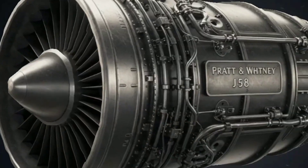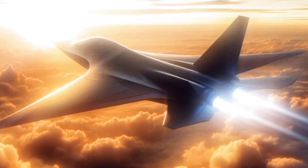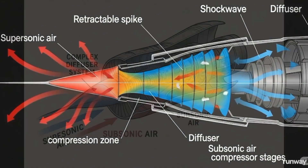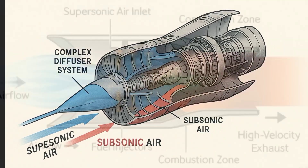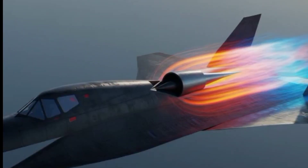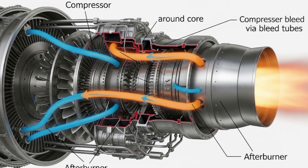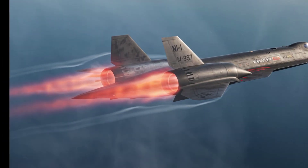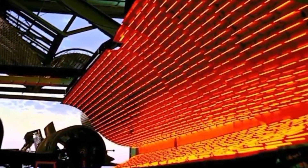The heart of the SR-71 Blackbird is the Pratt & Whitney J58 — an afterburning turbojet, and the only engine ever designed to cruise continuously above Mach 3. At supersonic speeds, air enters through a movable inlet spike and a complex diffuser system that gradually slows the airflow from supersonic to subsonic. This enables efficient combustion and prevents destructive engine stalls, known as unstarts. Above Mach 2.5, nearly 20% of the compressed air is bled from the fourth compressor stage directly into the afterburner, boosting thrust like a ramjet while cooling critical engine parts, so the J58 can survive searing skin temperatures of over 600 degrees Celsius.